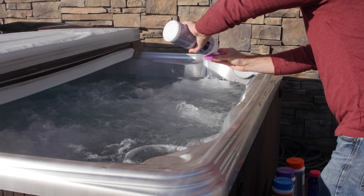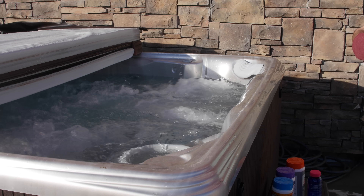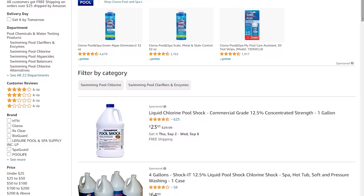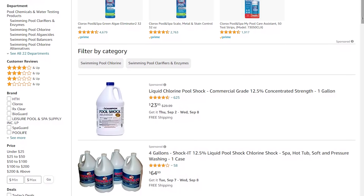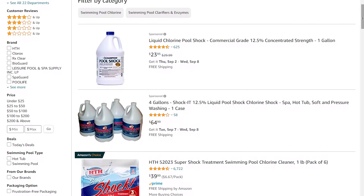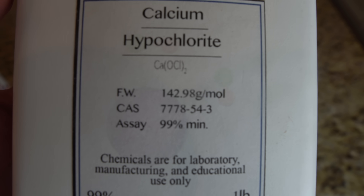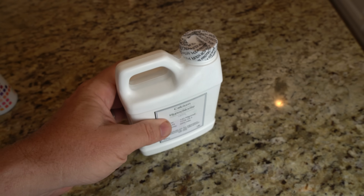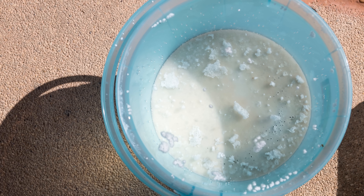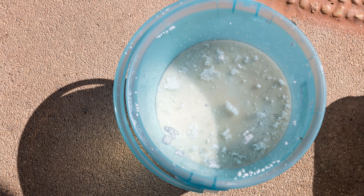Why pool shock? Shocking refers to the process of adding chlorine or non-chlorine pool chemicals to water to raise the free chlorine level to a point where contaminants such as algae, chloramines, and bacteria are destroyed. Pool shock tends to be around 50% calcium hypochlorite or trichloroisocyanuric acid. If you use pool shock for water purification, make sure it doesn't have any algaecides or fungicides in it. Calcium hypochlorite is the main active ingredient of commercial products called bleaching powder, chlorine powder, or chlorinated lime, used for water treatment and as a bleaching agent.